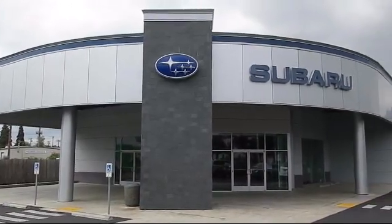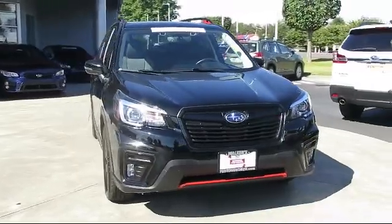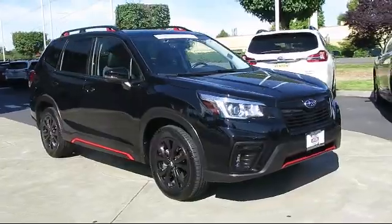Welcome to Walker's Renton Subaru, and here's a look at another vehicle from our great selection of cars, trucks, and SUVs. This vehicle comes equipped with distance pacing with Traffic Stop Go,